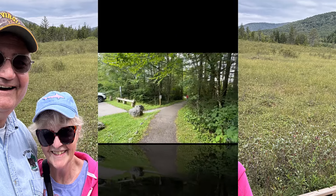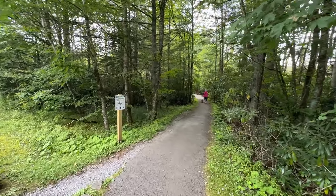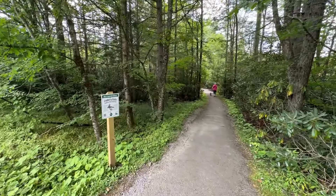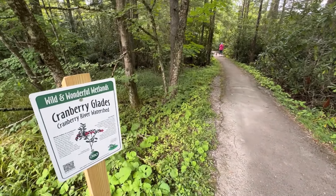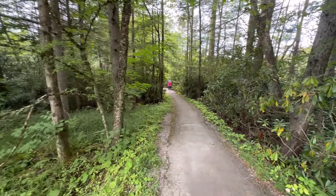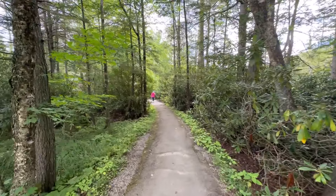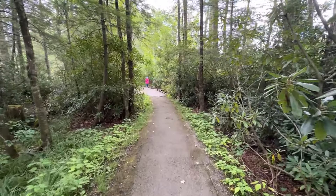Cranberry Glades truly is a special place in my home state of West Virginia. They were supposed to be doing some renovation — in my understanding, this was closed. I got that information online, but we stopped up at the visitor center and a worker up there said it was open, and apparently it is. Let's go check out Cranberry Glades boardwalk.